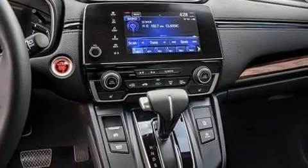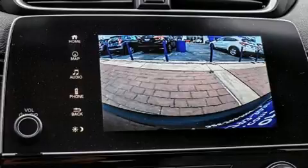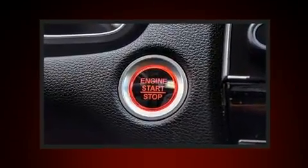A wealth of standard features means that you no longer have to sacrifice, like heated seats, a power seat, front fog lights, and more.